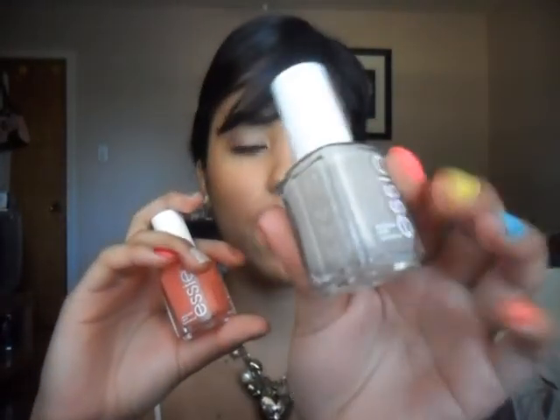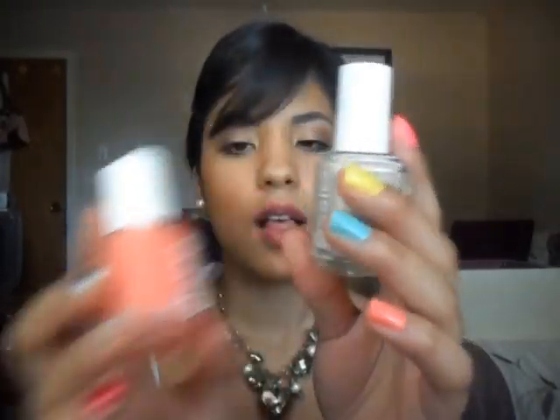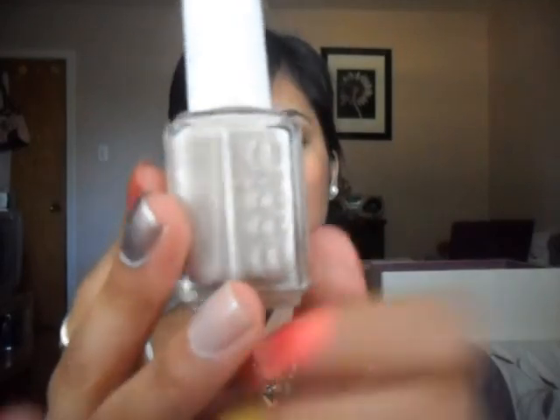My last two nail polishes are from Essie. This one is in the color Saint Tropez and this one is in the color Tarte Deco. Saint Tropez is a nice sandy color and I really like this one — I wore it when I was a bridesmaid wearing a brown bridesmaid dress and I really like it because it looks really elegant. And Tarte Deco, which is also the last one I'm going to show you, I'm wearing here on my little pinky finger. It's just a really nice pastel-y, maybe orange color and I just thought it looked really pretty on my skin, so I had to have this one.